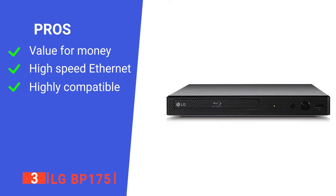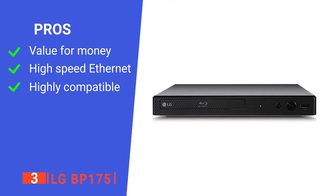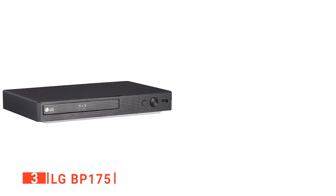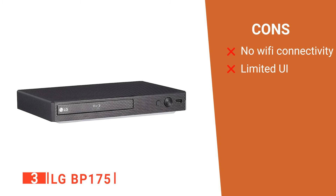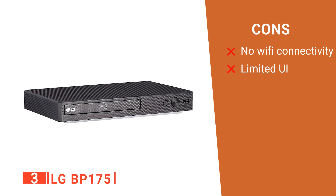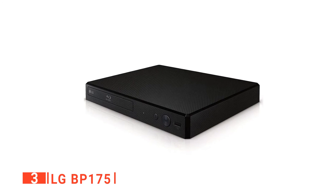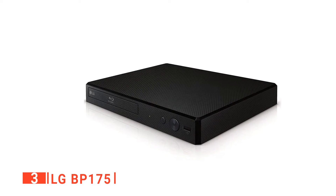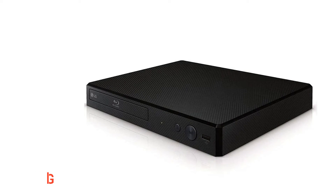Its pros are: it's well-priced considering the high build quality, it has an Ethernet connection that works well for streaming, and it has every feature needed for home entertainment systems. However, its cons are: it has no Wi-Fi connection options, and its user interface provides very little information. The LG BP175 is a sleek, minimalist device that would suit anyone looking to get a high-end, theater-quality experience at home.